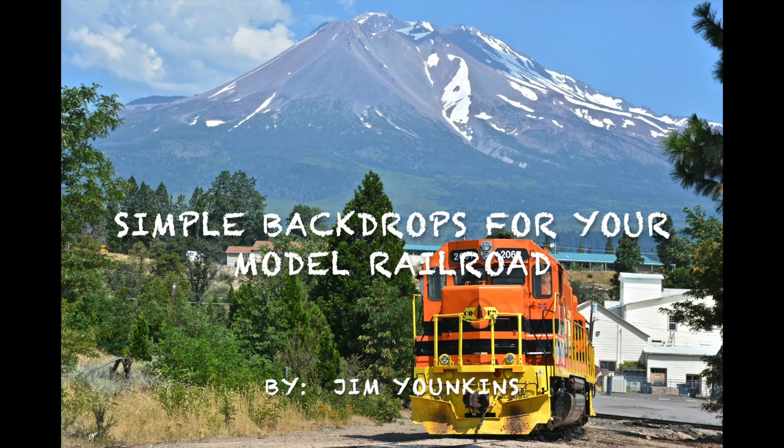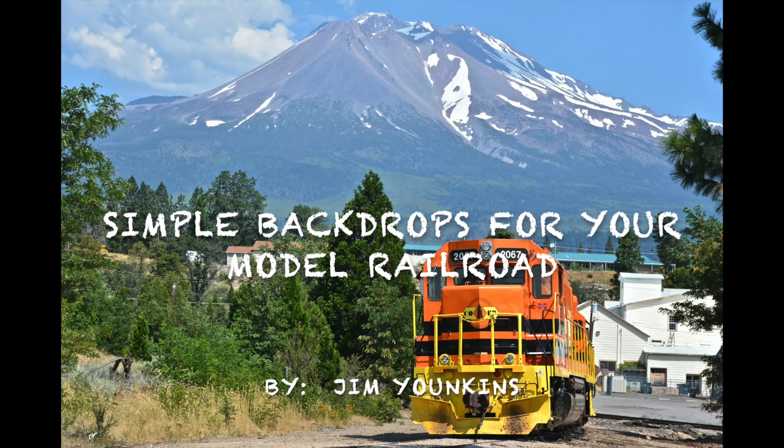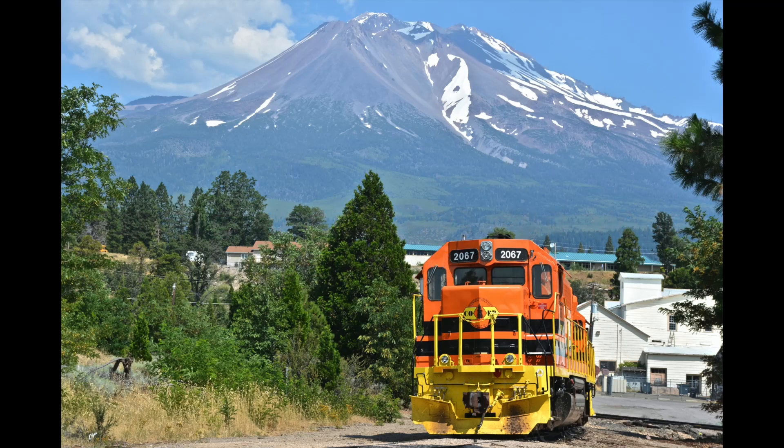Hi, I'm Jim Yonkins. I know most of you know me, but for those who don't, I live in Olympia, Washington. I have been an N-scale modeler since about 1990, and in 1997 I began construction of my large N-scale layout, the Mud Bay and Southern. Tonight I'm going to give a little presentation on painting backdrops.